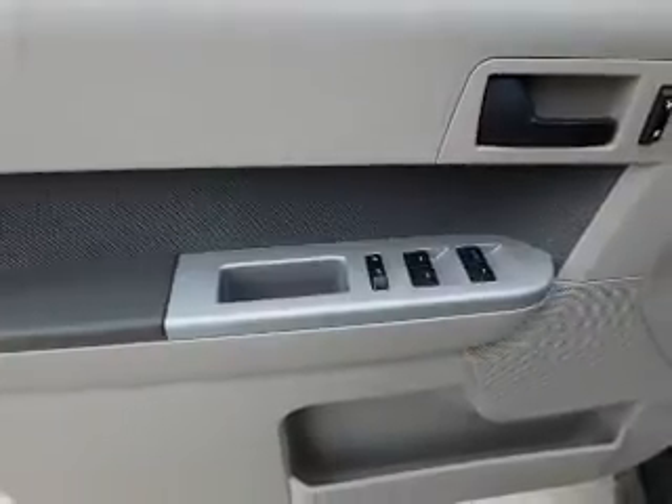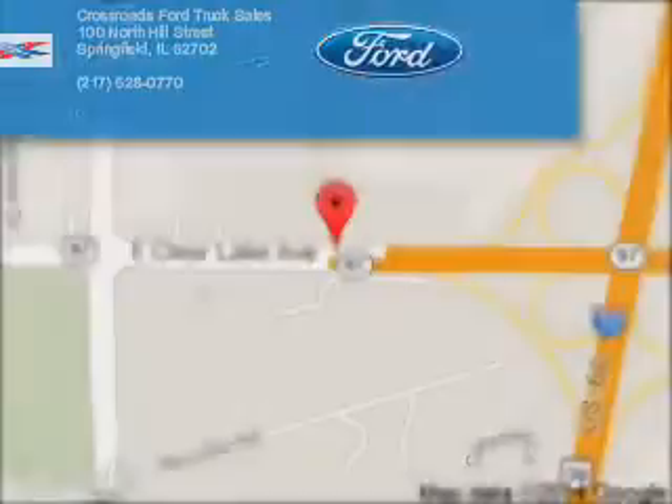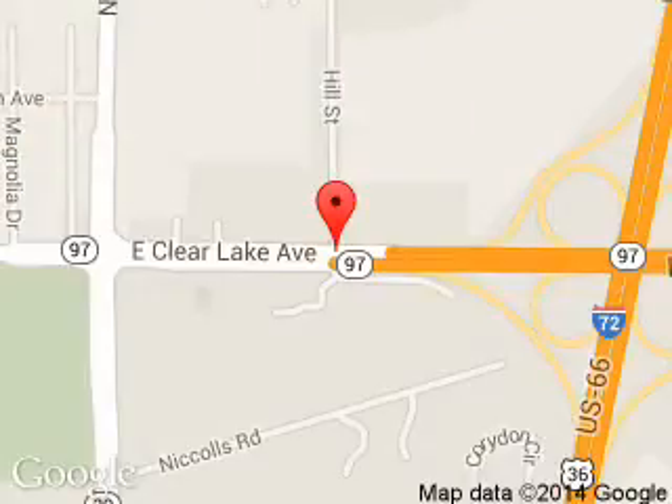Great quality at a great price. Call or click to contact us today. Crossroads Ford Truck Sales is dedicated to doing everything possible to ensure that the experience you have selecting your next vehicle is a pleasant one. We are located at 100 North Hill Street, Springfield, Illinois, 62702.